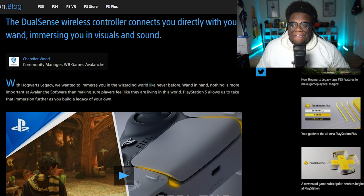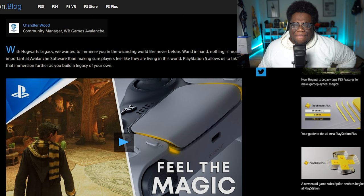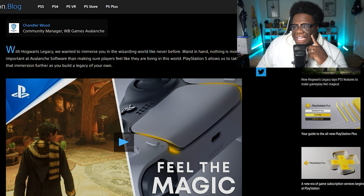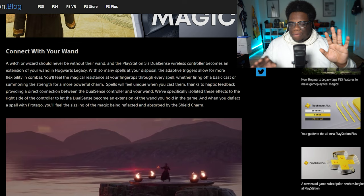They have the trailer here. The DualSense wireless controller connects you directly with the wand, immersing you in visuals and sounds — community manager Chandler Wood with Hogwarts Legacy. We wanted to immerse you in the Wizarding World like never before, wand in hand. Nothing is more important to Avalanche Software than making sure players feel like they are living in the world. PlayStation 5 allows us to take that immersion further as you build a legacy on your own. Just to put this out there — you do not need a PS5 to enjoy this game. You will be immersed in this game with every system you currently have.